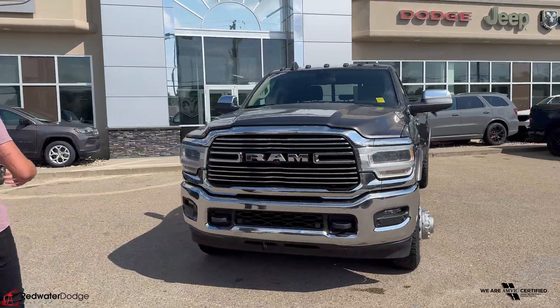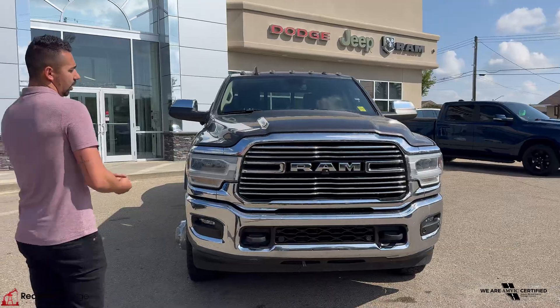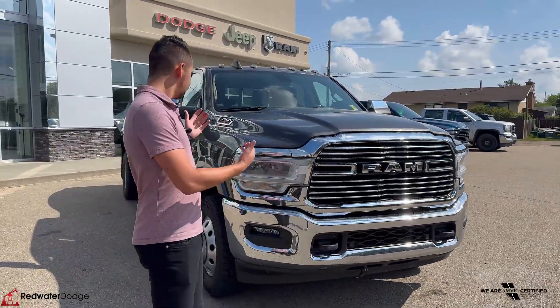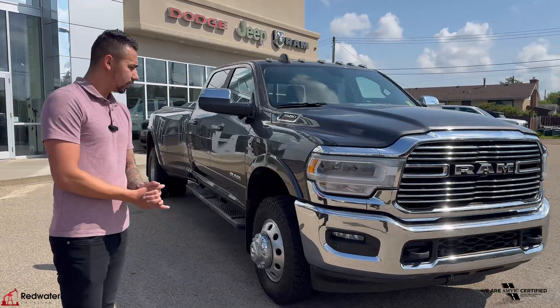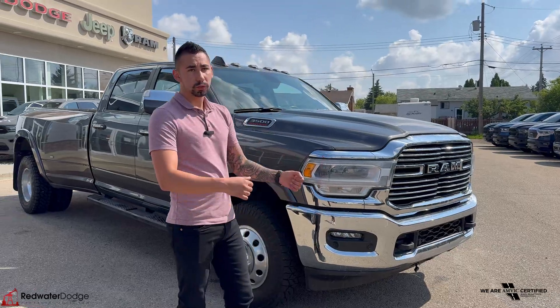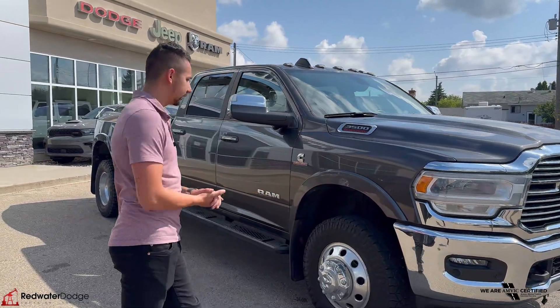It's got the 6-speed transmission, parking sensors up front, 360 camera, and it does have the tailwind technology group, so it gives you those cameras. LED lights with the daytimes all around, and fog lights — when you do turn the wheels, the fog lights illuminate on each side.